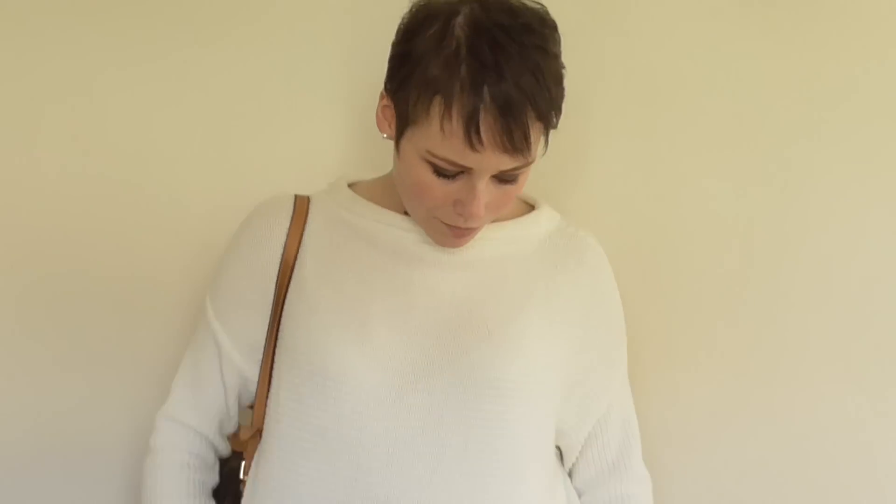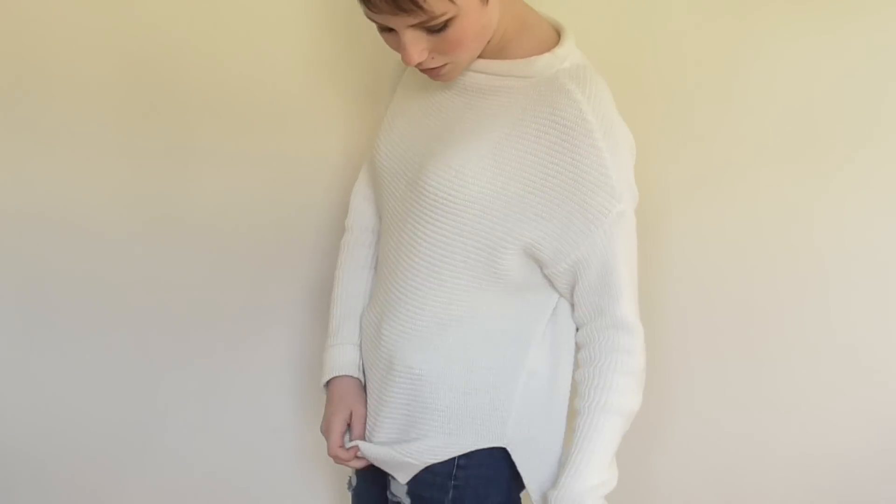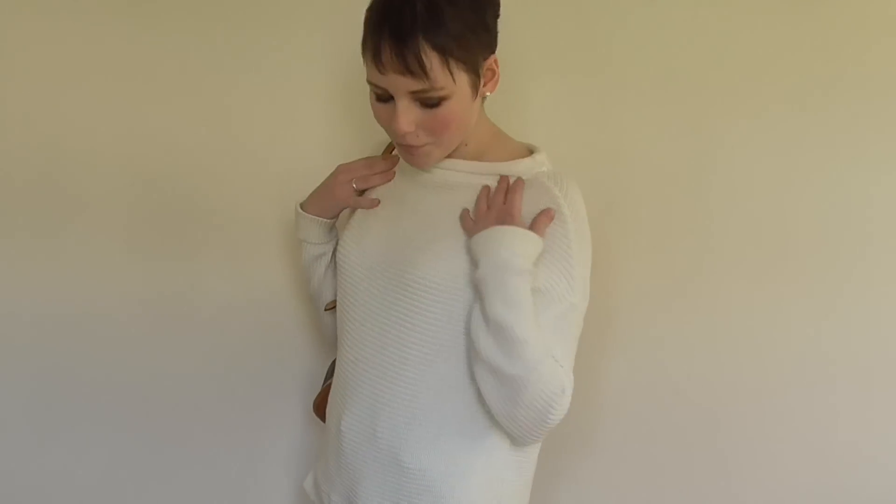Hi guys, today I wanted to do an outfit of the day video and this is going to be sort of inspired by a spring transition from the winter. The first thing I'm wearing is this jumper from Topshop. It has like a small slip down the side. It's really comfy and quite light, good for spring.